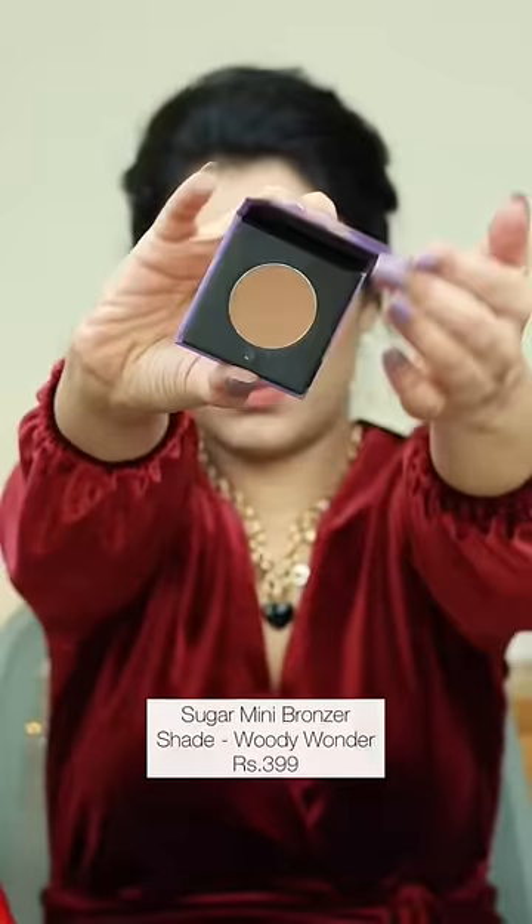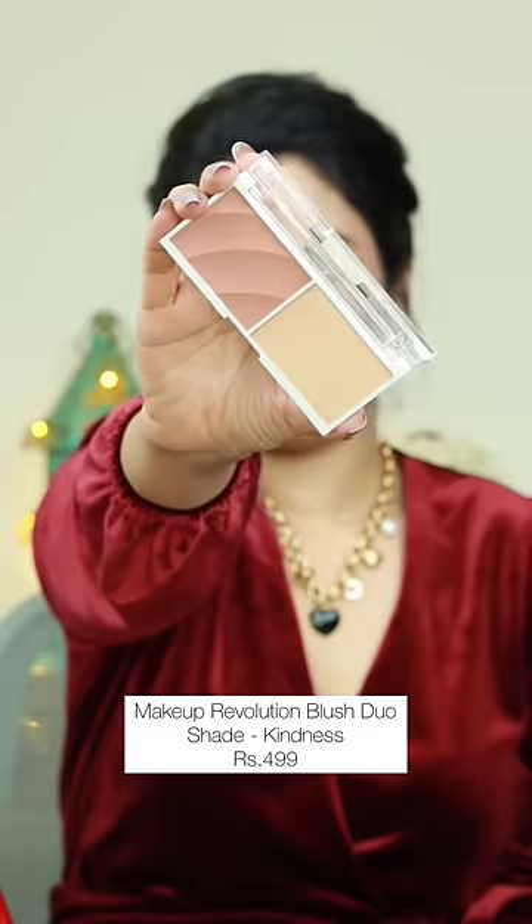A bronzer that can also double up as a contour, and a super pigmented blush highlighter duo where the highlighter is non-chunky and the blush is super matte.